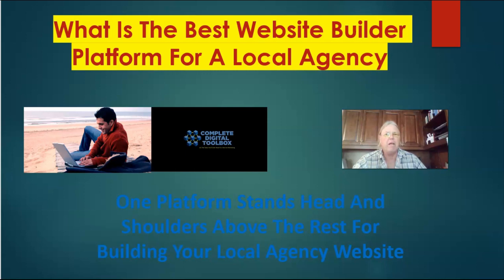Hey everybody, Jed Vaughn back here again with another video for the Complete Digital Toolbox YouTube channel. Today I'm talking about the best website builder platform for a local agency — or otherwise. In my opinion, there's one platform that stands head and shoulders above the rest. I'm going to talk about a couple of the others out there, then reveal this platform that I use, and make a special offer at the end for a free trial to look it over for a couple of weeks.